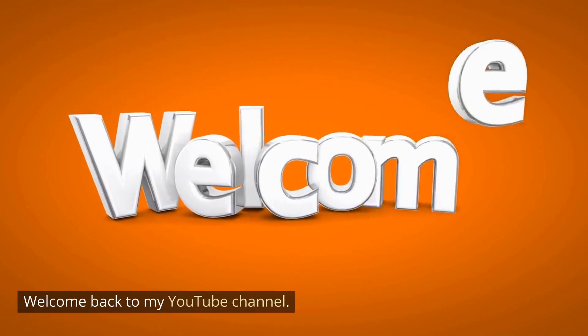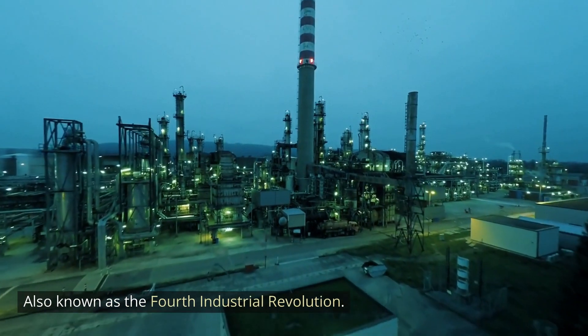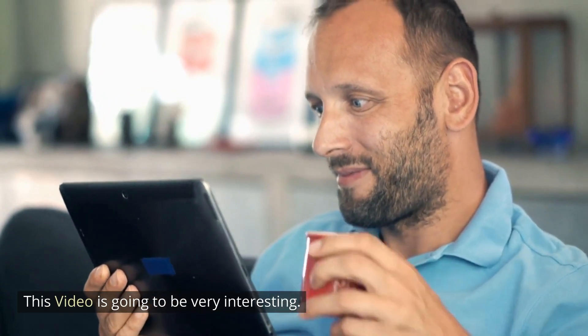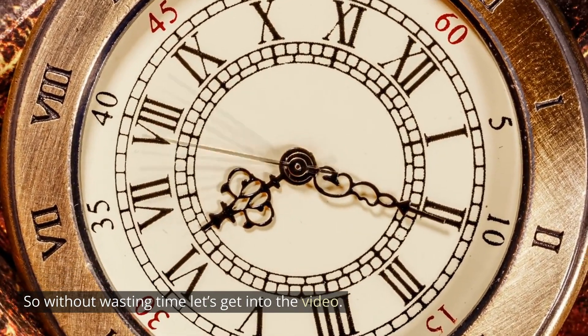Welcome back to my YouTube channel. Today we're going to explore the concept of Industry 4.0, also known as the 4th Industrial Revolution. This video is going to be very interesting. Before the video starts, I recommend you to subscribe to our channel and join us on this journey of discovery and innovation. So without wasting time, let's get into the video.